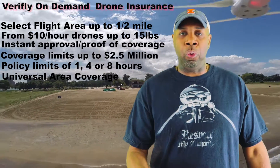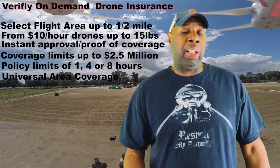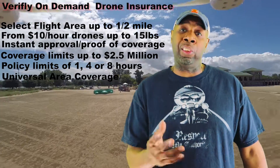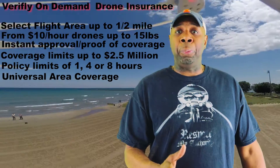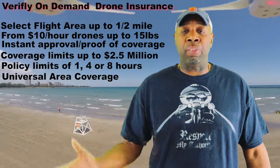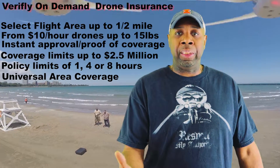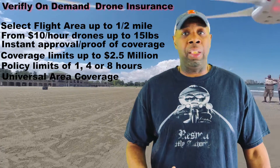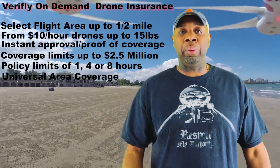VeriFly is great — it's a great option. It's on-demand, two and a half million dollars in coverage, it's instant, and you can email it where you need to. You can also add co-insurance, which would apply in a situation where, say, you're flying in the city for a company and they want to inspect a tower — you can add the company as a co-insured, as well as yourself. It has many options.